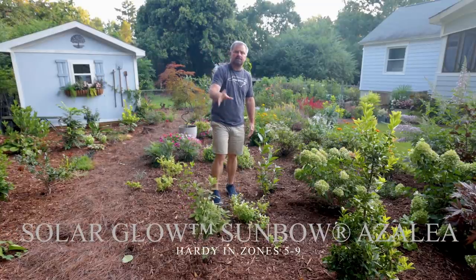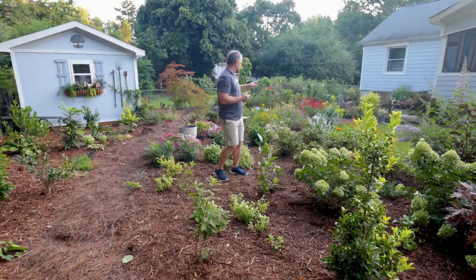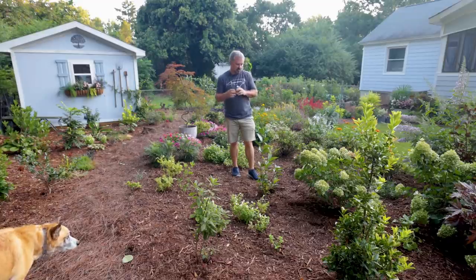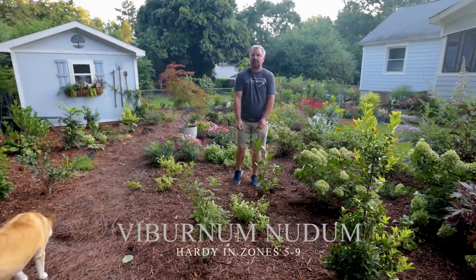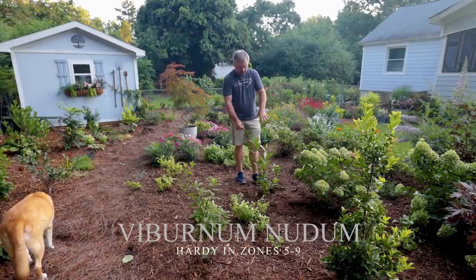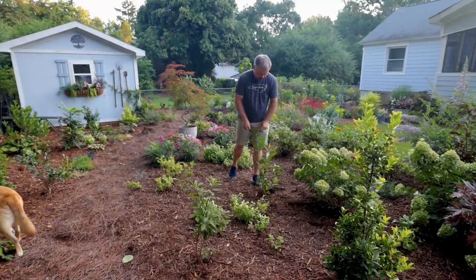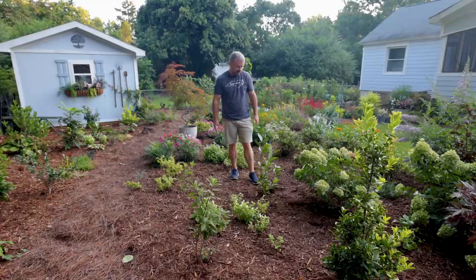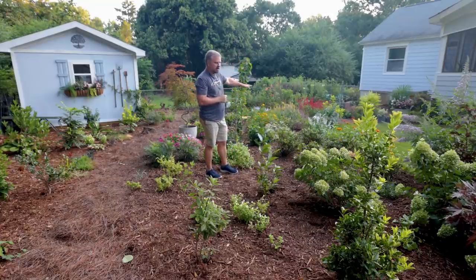This is actually a Buddy Lee introduction. I've got a lot of those in my yard — that Jewel Box distillium I showed yesterday, a gardenia coming up in just a minute, and the Encore azaleas are his as well. This right here is a viburnum nudum, which is a native viburnum. It has fragrant white flower clusters in the spring. When I got this it was just a little stick in a pot earlier this year, and it has put on quite a bit of growth. I've taken some cuttings off of it that are already rooted in the greenhouse.